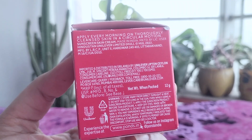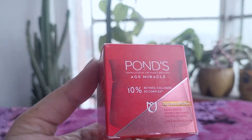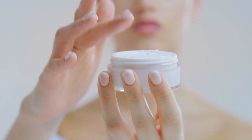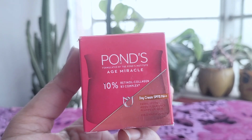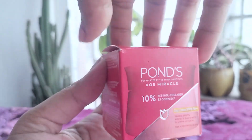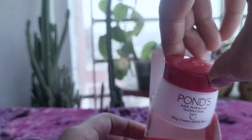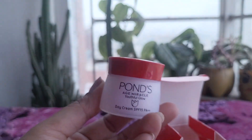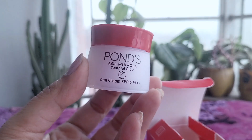Looking at the key ingredients in detail: retinol palmitate is a milder form of retinol, which may explain the more subtle results — it's less irritating than pure retinol, but also less potent. Niacinamide, or vitamin B3, has been shown to improve skin elasticity, reduce fine lines and wrinkles, and even out skin tone. Tocopheryl acetate, or vitamin E, is a powerful antioxidant that protects against free radical damage and supports skin healing. Glycerin is a humectant that attracts water to the skin, providing hydration. Dimethicone is a silicone that improves the texture of the product and creates a smooth finish on the skin.